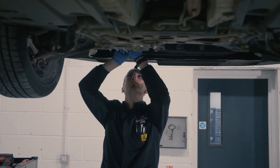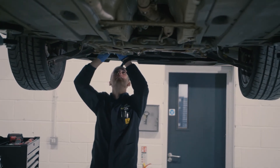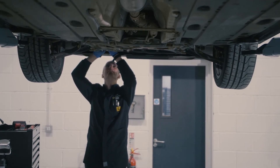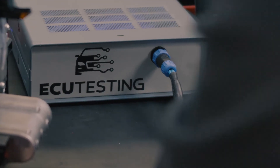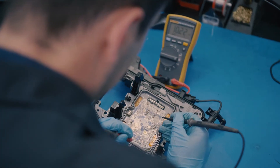Most worryingly, the brand new unit will still have the original design flaw, so if you purchase a replacement unit from the dealer then you can expect it to fail again at some point down the line. The good news is that we're able to fully rebuild your own unit with our re-engineered solutions, which come with an unlimited mileage lifetime warranty at a fraction of the cost of a brand new unit.